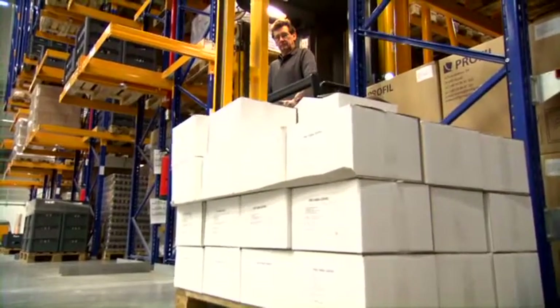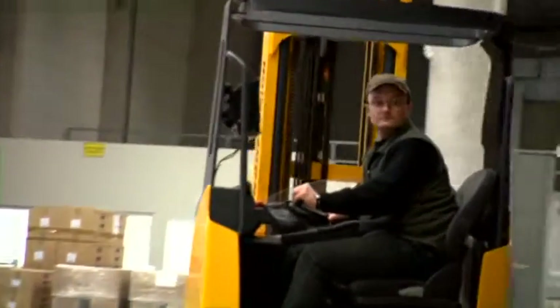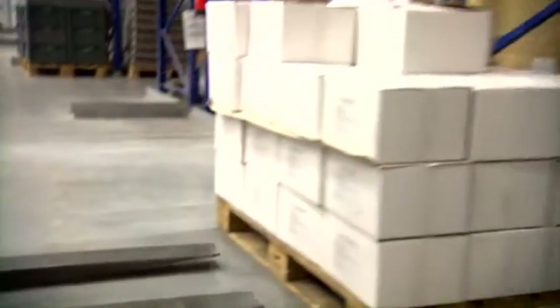The truck transmits the information to the warehouse management system that the product is ready for pickup. The reach truck picks the pallet at the pickup and deposit station and takes it to the shipping area.